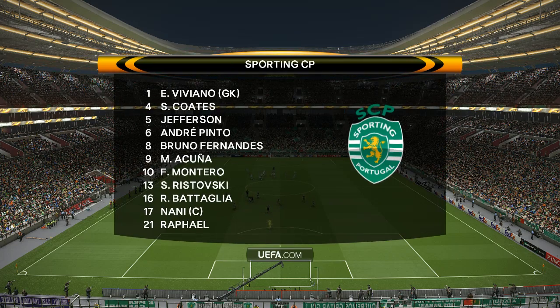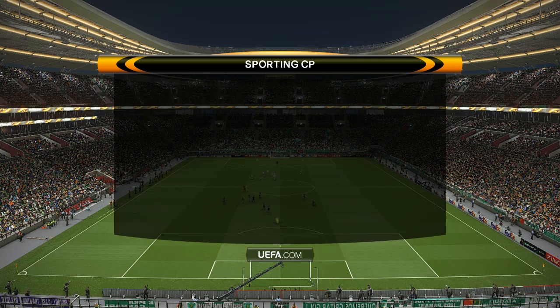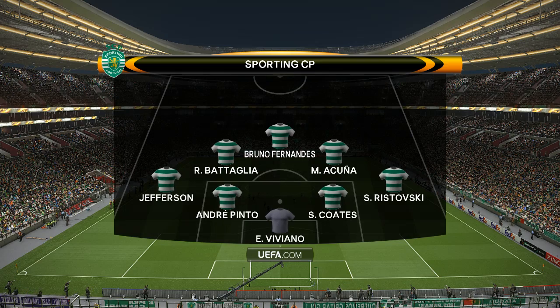Sporting Lisbon shape up in a 4-3-3. It's quite simple, really. With the ball it's 4-3-3, and without the ball it becomes 4-5-1.